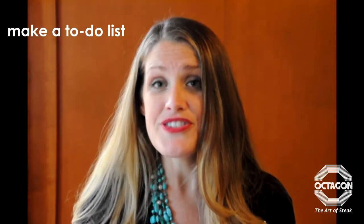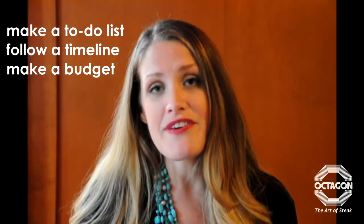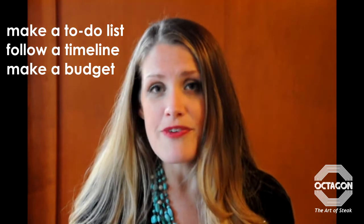The third ingredient to cooking up the perfect event is your management. Keeping yourself organized is an absolute must. You must have a master to-do list as well as follow your timeline, keep track of your expenses, and if you follow all three things this will truly keep you grounded in planning your event.